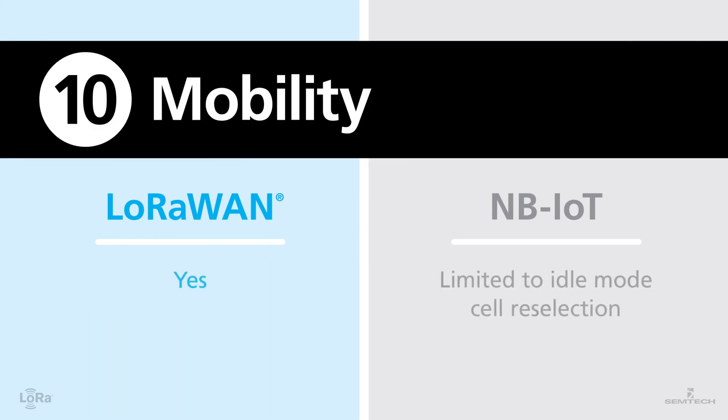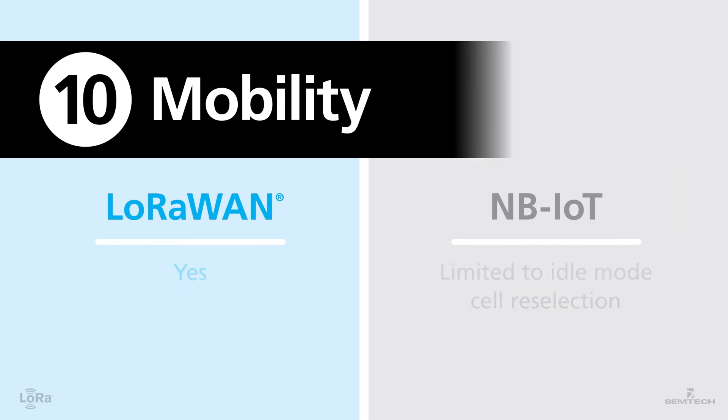Number ten: mobility. LoRaWAN can support mobile sensors and track them as assets move from one location to another. This can be done even without GPS, with good enough accuracy for most applications. NB-IoT is limited to idle mode cell reselection today, which is not well optimized for mobile asset tracking.